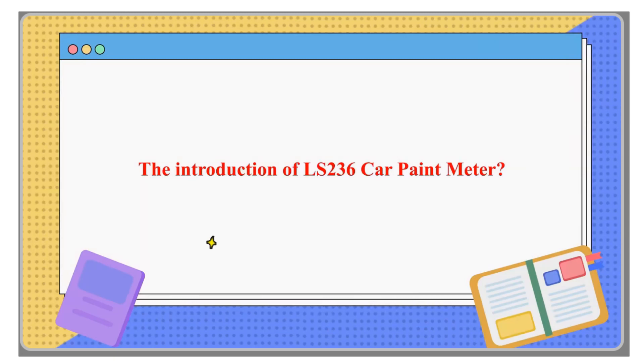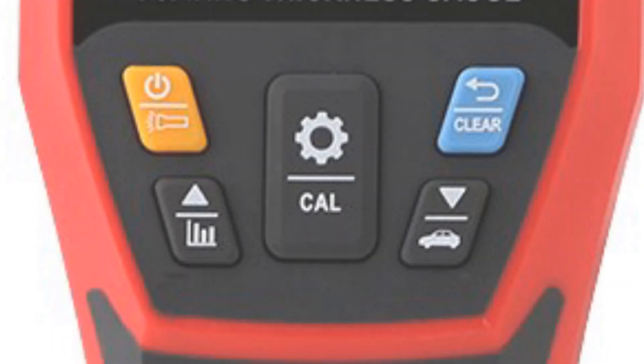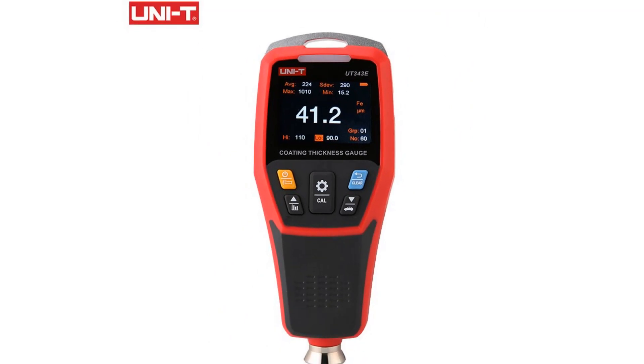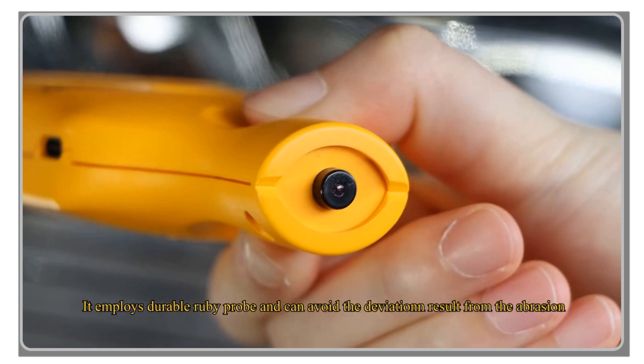Hey there, welcome back to my channel, where I bring you the latest and most reliable tools for your car care needs. In today's video, we'll be exploring the world of paint thickness gauges for cars. Whether you're a car enthusiast, a professional detailer, or a used car buyer, you're in the right place.